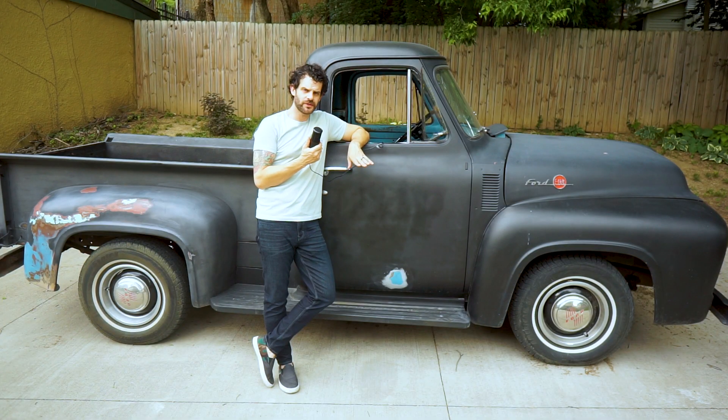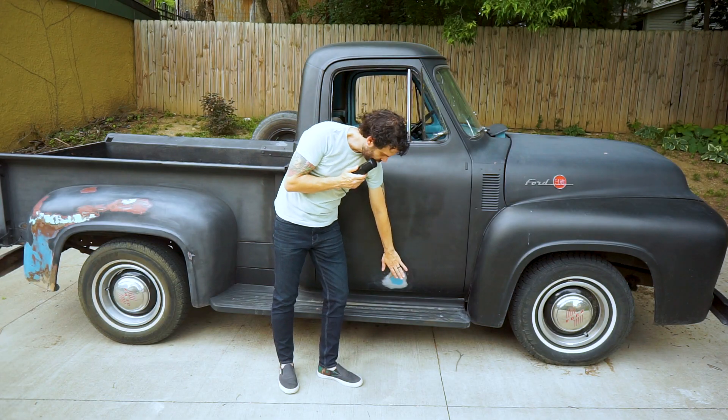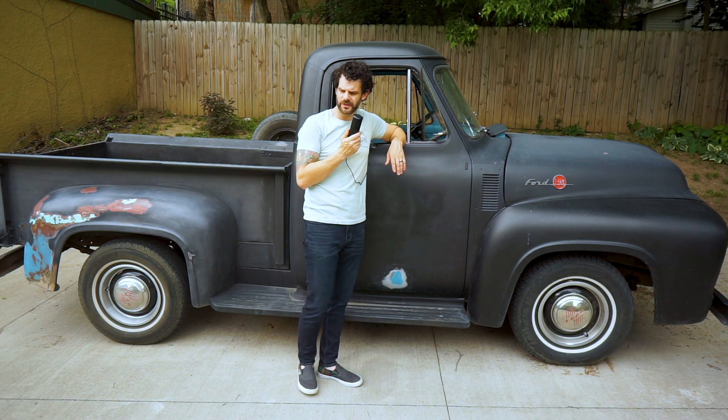In terms of the truck's personal history, it is still in the same town in which it was originally sold. It was built in Kansas City, spent its whole life in Kansas City, and it continues to live in Kansas City. You can see the original color here — a Regatta Blue, paint code X, special order.